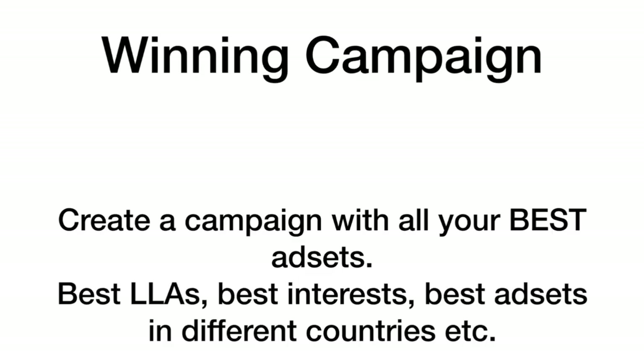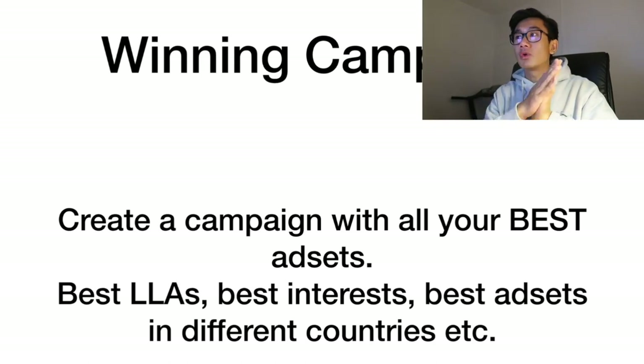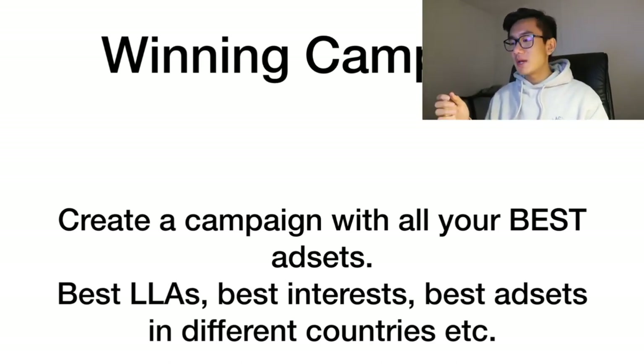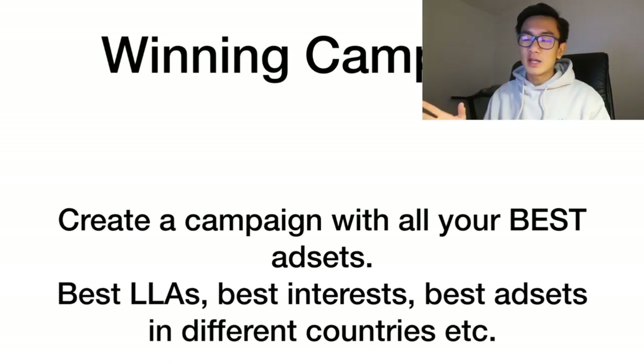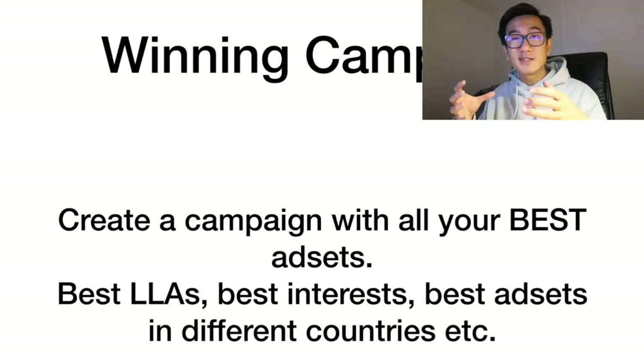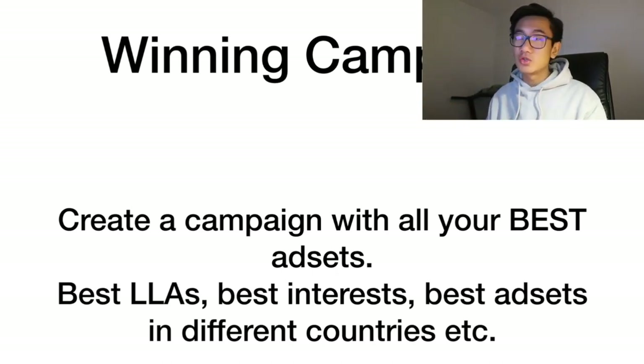What you want to do is create a winning campaign — this is the campaign where you put all your best ad sets. Take the best ad sets from your testing: best lookalike audience from 1 to 10% within the US, best lookalike audience from 1 to 10% for other countries, best interests — put everything into one big main scaling campaign for your Shotgun Strategy.